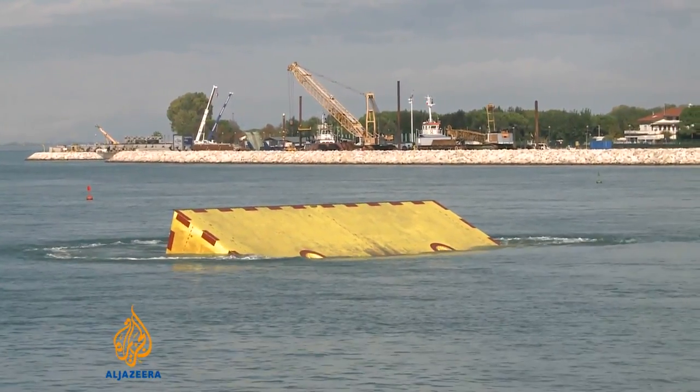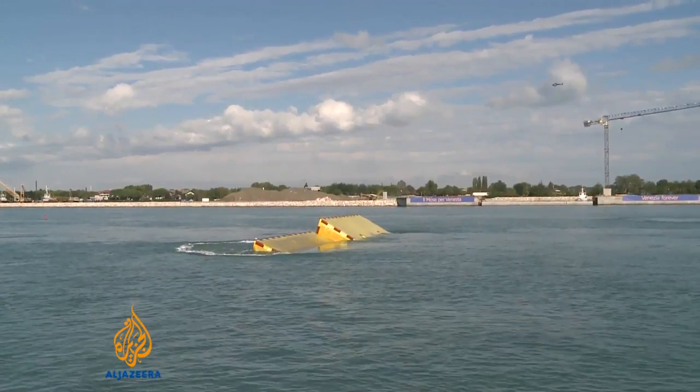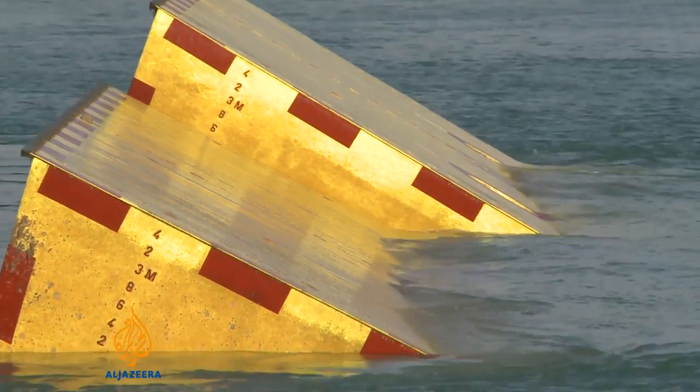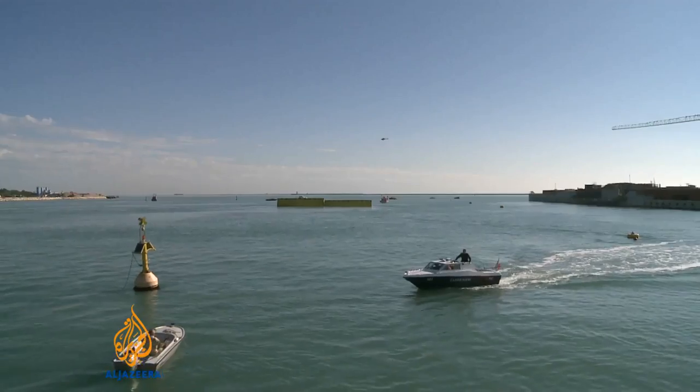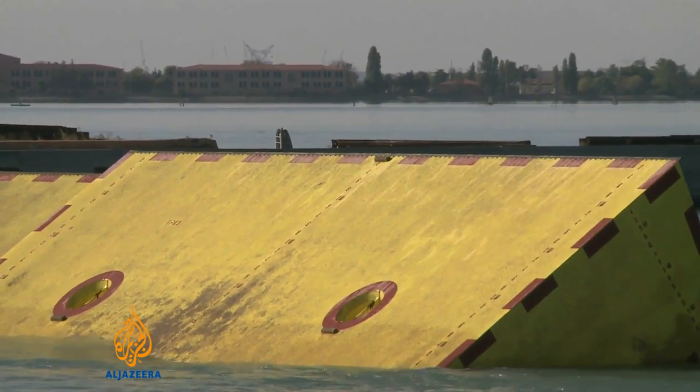Rising to the surface after decades of planning, this is what should save a World Heritage site from rising sea levels. The first four mobile gates of a system of barriers built to protect the city of Venice from high tides were officially tested on Saturday.